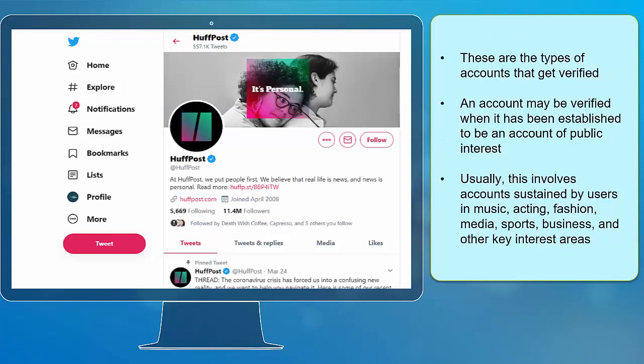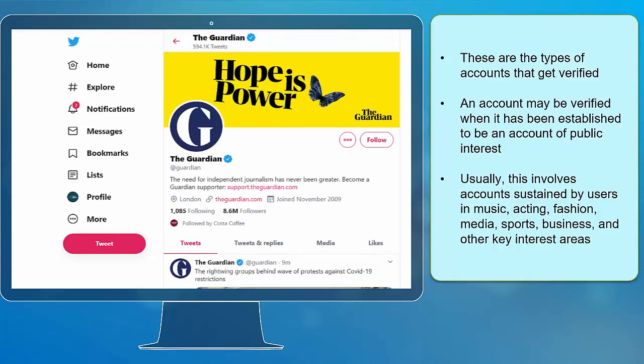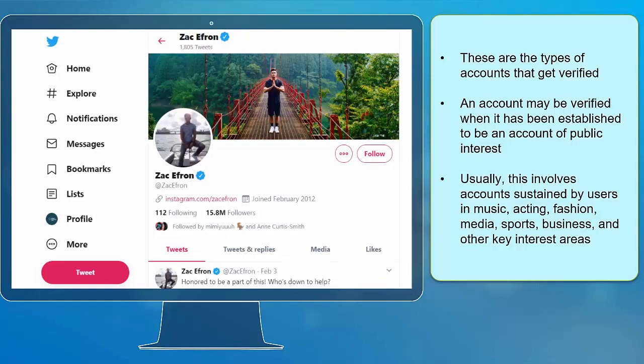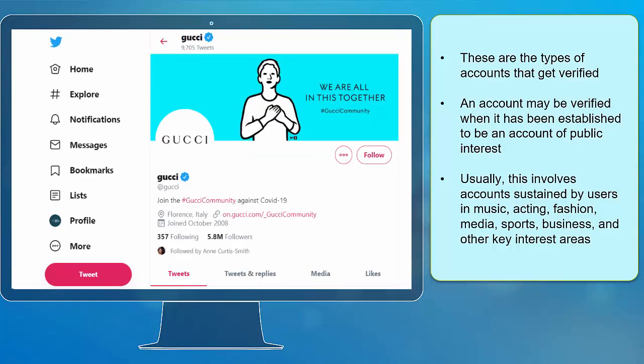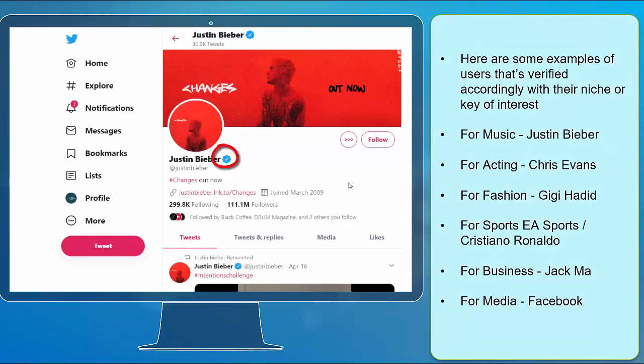These are the types of accounts that get verified. An account may be verified when it has been established to be an account of public interest. Usually, this involves accounts sustained by users in music, acting, fashion, media, sports, business and other key interest areas. Here are some examples of users that are verified accordingly with their niche or key area of interest.